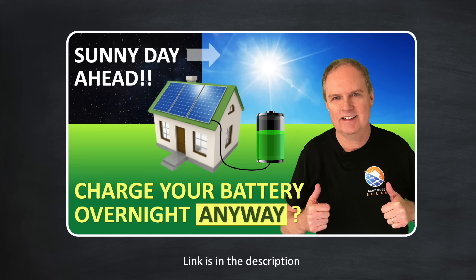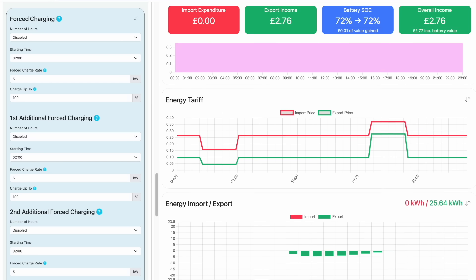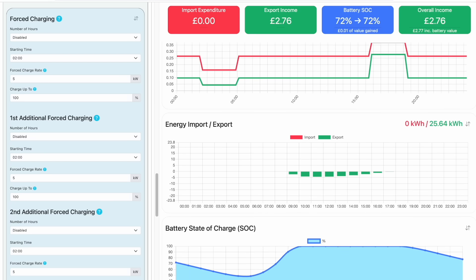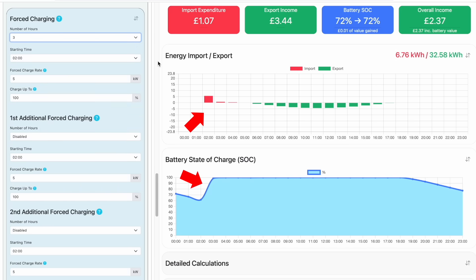It no longer encourages users to charge their batteries overnight, particularly when the next day is forecast to be sunny. It's now cheaper for users not to do that, and we can show that in this modelling utility. I've already entered the latest Octopus Flux rates, and if I allow the home battery to charge naturally with solar generation, you can see the estimated overall income for the day is £2.76. But if I now force charge the battery between 2am and 5am to take advantage of the cheaper import rate, you can see that with the latest rates I'm now being penalised for helping the grid — the overall income for the day has now dropped.